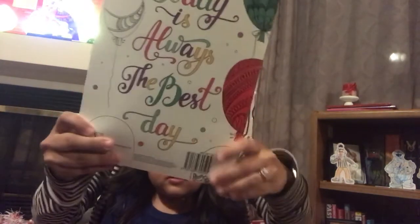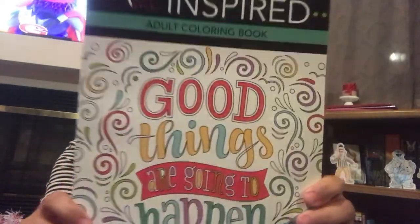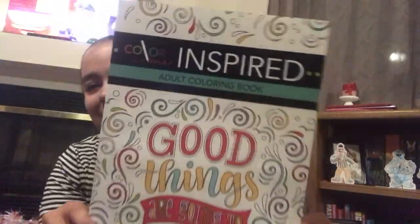Another one I picked up is this one that says 'Good Things Are Going to Happen.' This one retails for $9.99. It just has a whole bunch of different things in it.